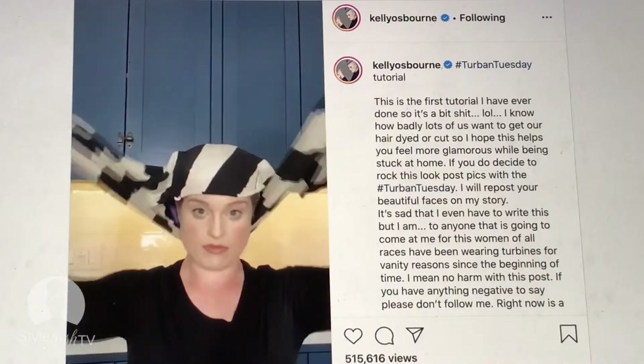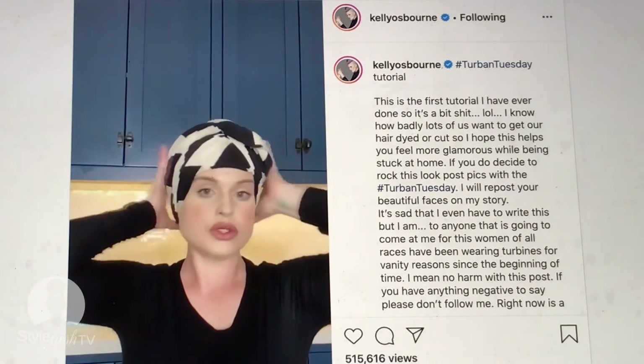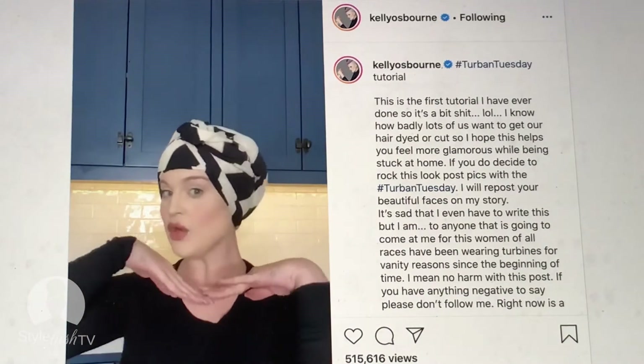I'd like to send a shout out to Kelly Osborne. She did this turban tutorial on her IGTV recently and I was like, that is so easy and so fun. If you are somewhat freaking out about your hair, it's a really cool thing to try. It's very simple — I've done it before in the past and kind of forgot about it, and I was like, yeah, that would be a really good option for people who are very conscious about their roots.